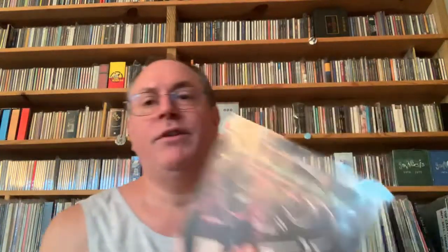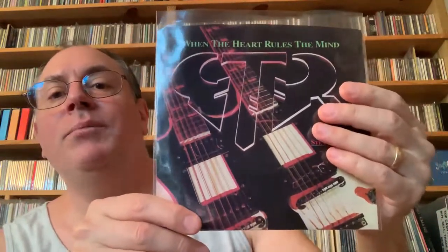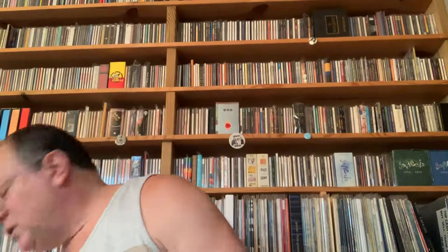Oh yeah, I have this too — a domestic copy. I think I paid a nickel for this — they're a nickel a dozen, a nickel crate. Nice little picture sleeve. Too bad that when Steve Howe and Steve Hackett got together the music just really wasn't that great. All right guys, see you later, have a nice day.